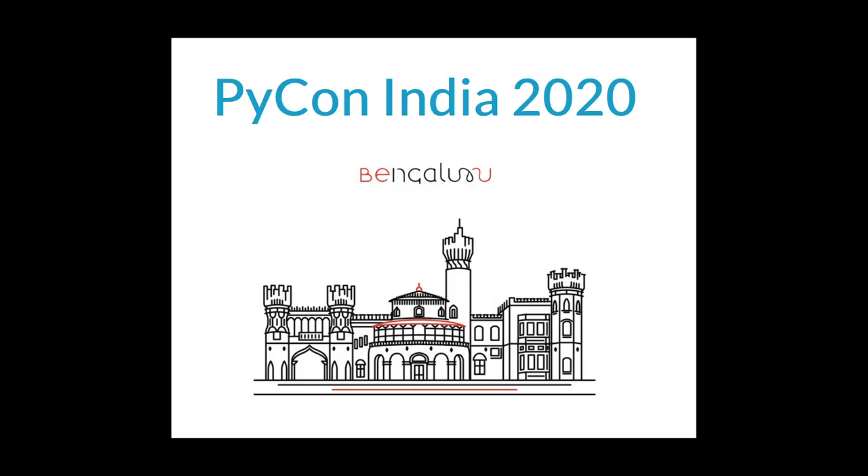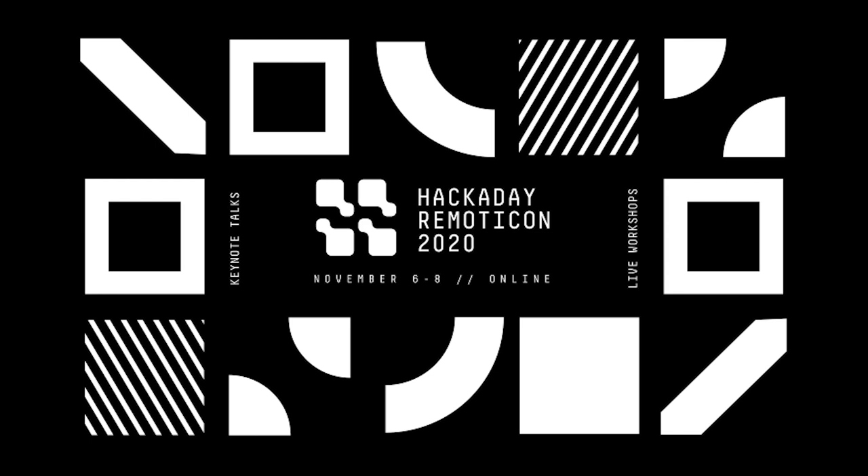PyGotham is a New York-based eclectic, pie-centric conference covering many topics. PyGotham TV is taking place October 2nd and 3rd, 2020, with a single track of talks presented online. Visit 2020.pygotham.tv for more information. PyCon India 2020 will be held online from October 3rd through 5th — visit in.pycon.org/2020 for details. The Hackaday Remoticon will take place everywhere November 6th through 8th, 2020, a weekend packed with workshops about hardware creation held virtually. Details on hackaday.com.